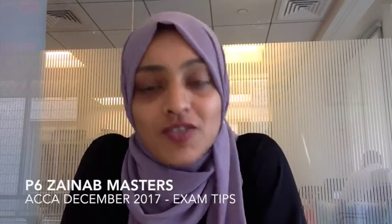Hi everyone! This is Zainab, your P6 tutor, giving you some last words of advice on your P6 exam for December 2017. Now you've already done all the hard work, we've gone through all the questions, so what am I going to add today? Well, I'm going to reiterate everything that I have said to you before.